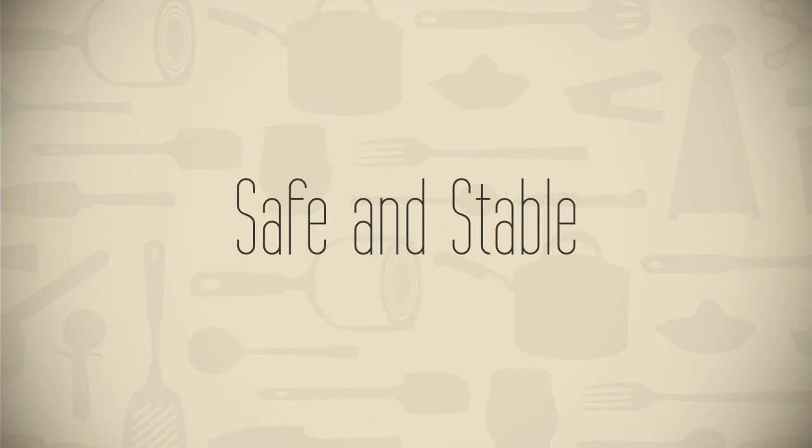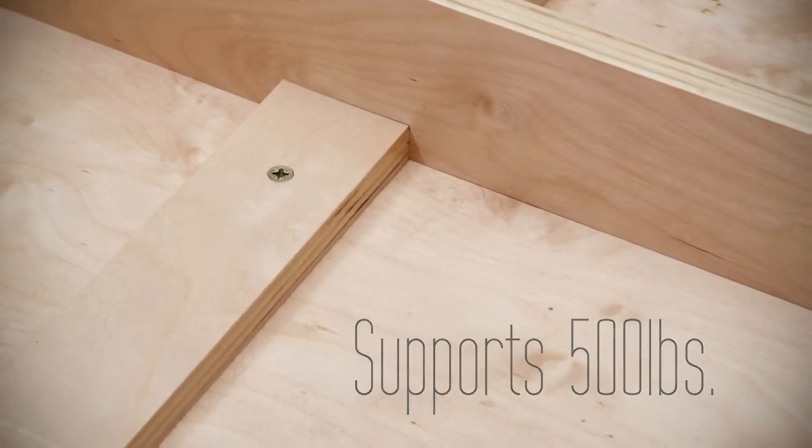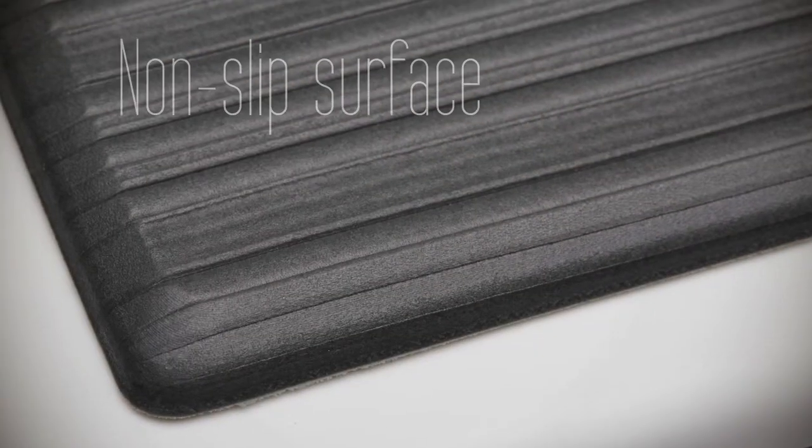And safety is paramount. Rock-solid construction supporting up to 500 pounds, and a non-slip anti-fatigue mat ensures solid footing.